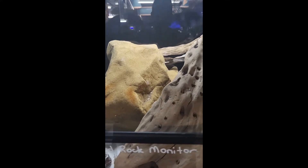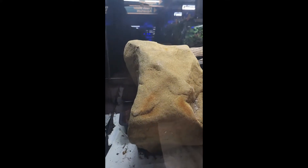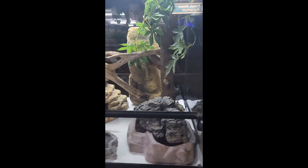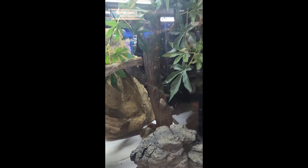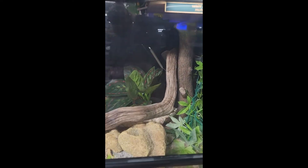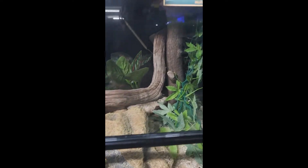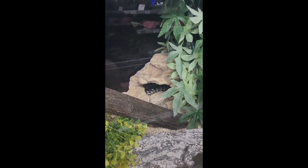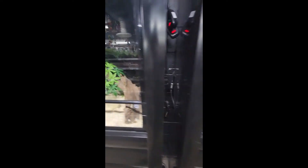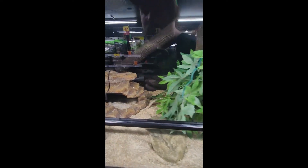There's a pygmy long-tailed rock monitor in here, but it's hiding. There's a stores monitor in here too - can't see it either, it's hiding as well. There's a daintree carpet python at the back there. Another daintree. Pretty sure that's called the gelatin jungle - I'm not sure. Jungle python.